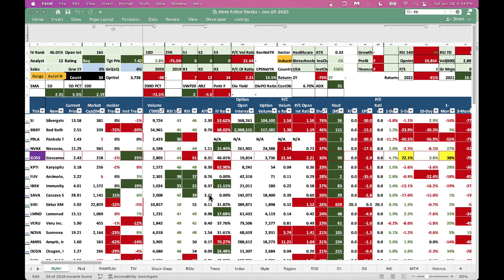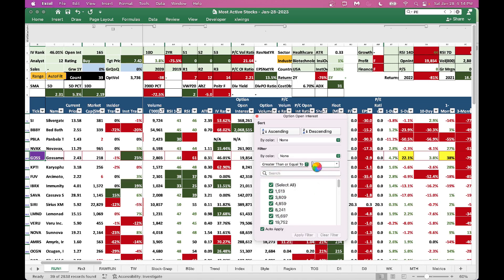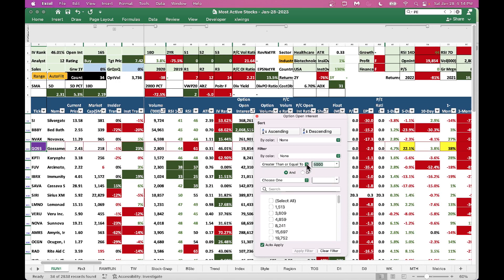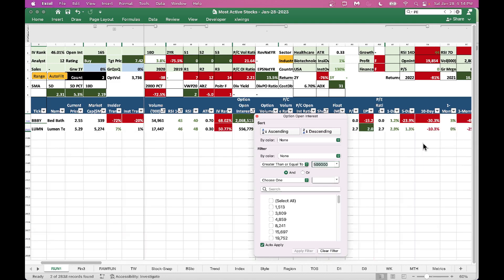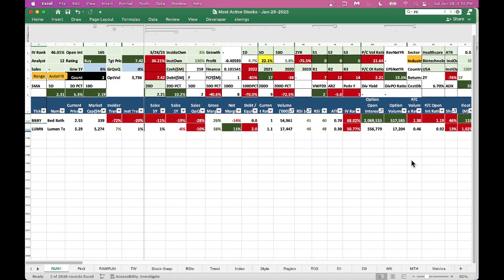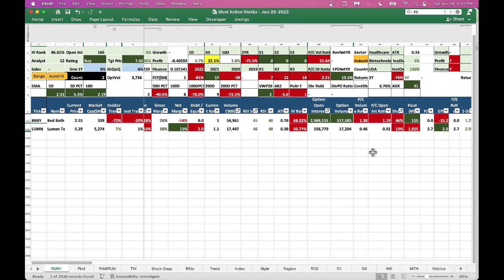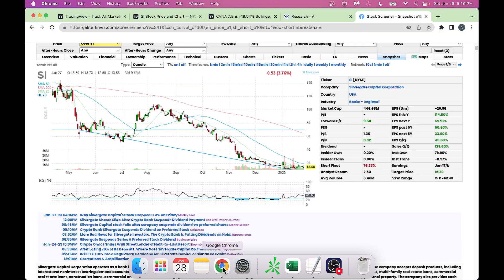If you're an options trader, go into option open interest and filter for open interest greater than or equal to 500,000. This gives you stocks with super high option open interest that are also down from an RSI perspective — RSI around 45-46. We get two names: BBBY and Lumen, both relatively active in the options market. These are the candidates for long positions.